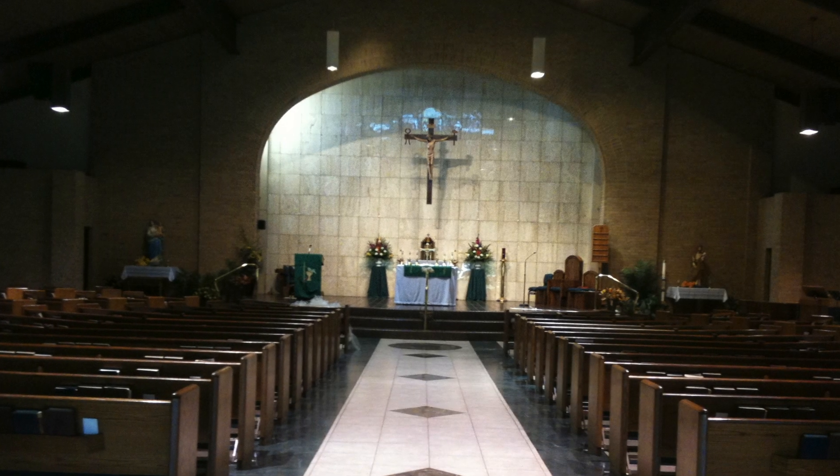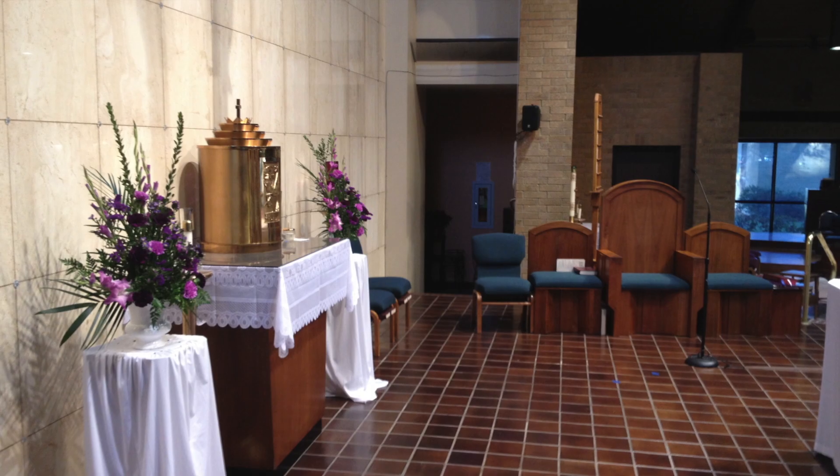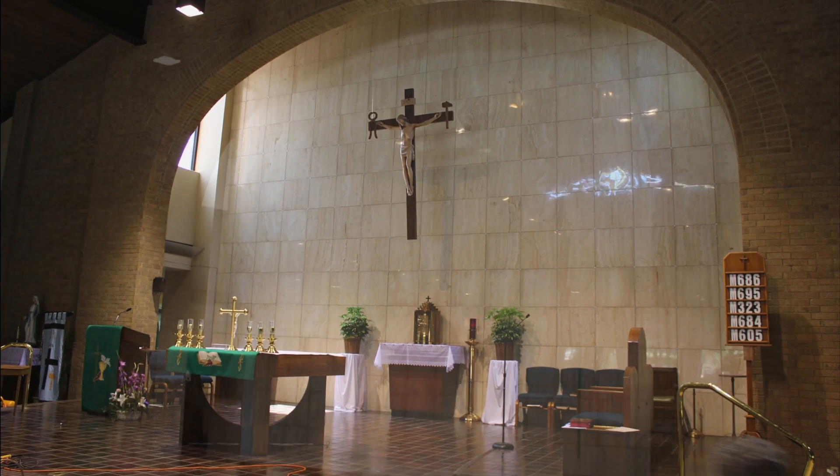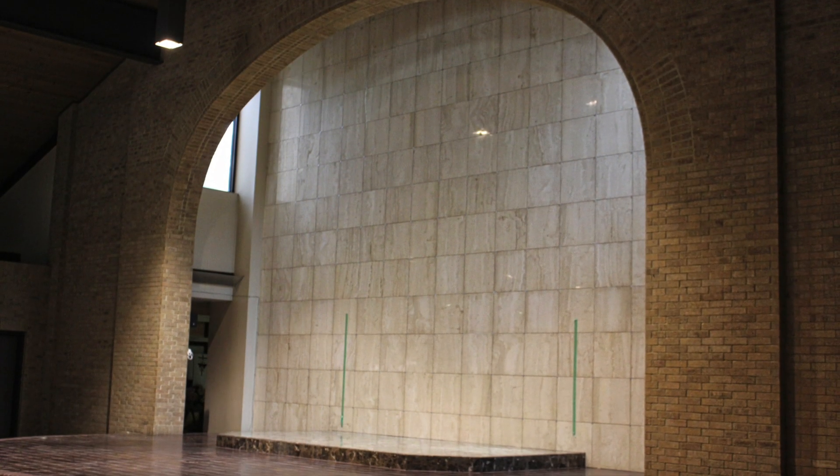Our Lady of Prompt Succor Church in Sulphur, Louisiana was constructed in the 1980s. This traditional parish wanted to say the Latin Rite Mass; however, their church design was not conducive to that purpose.